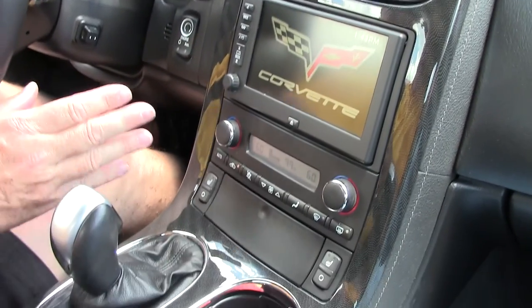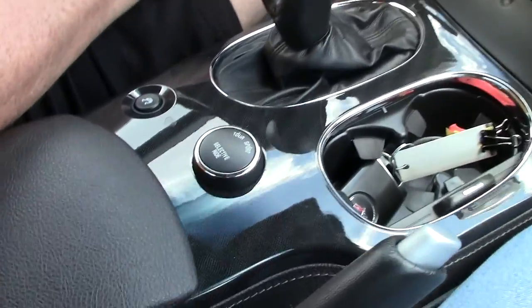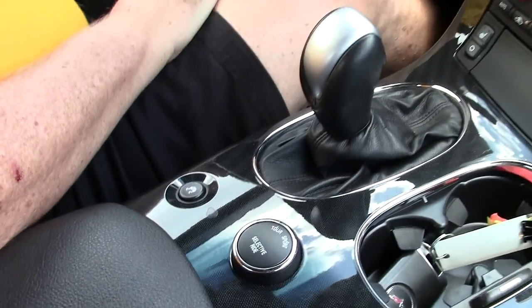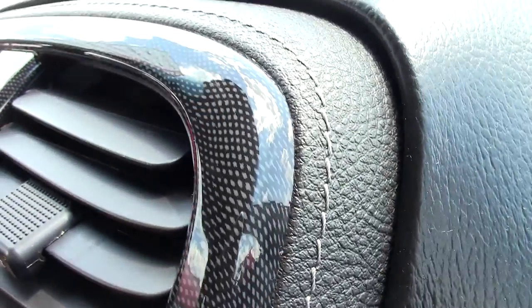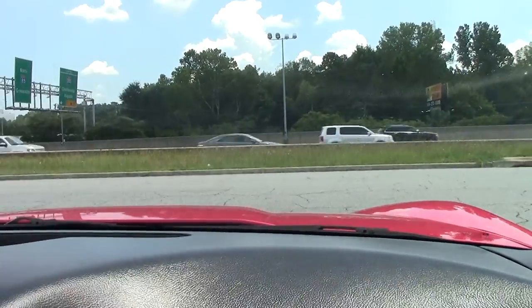3LT, as you can see, has the nav system, has the selector ride, active handling, has the carbon fiber in the center console along with the stitching. Very, very nice looking car. And as I mentioned, it is convertible.